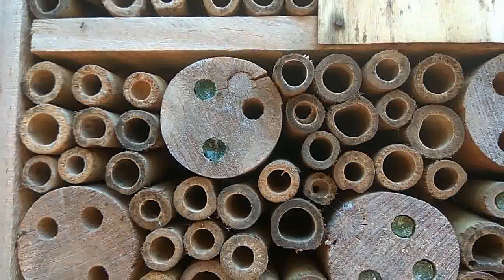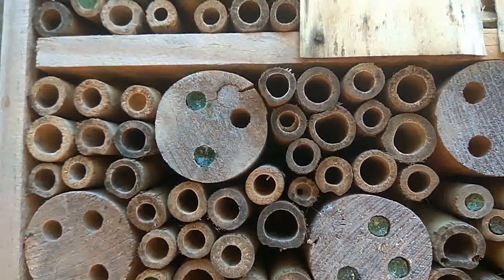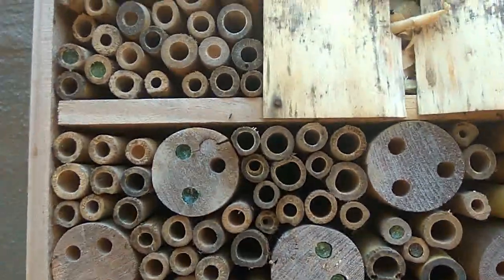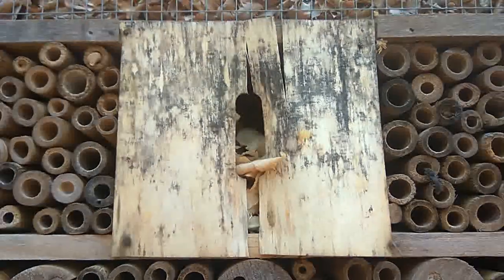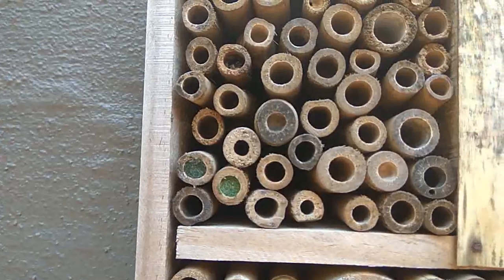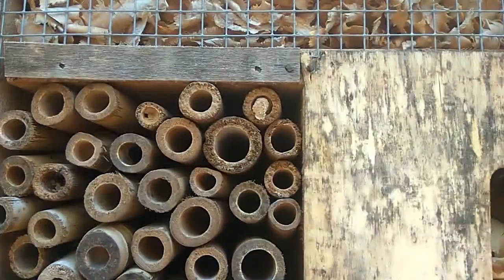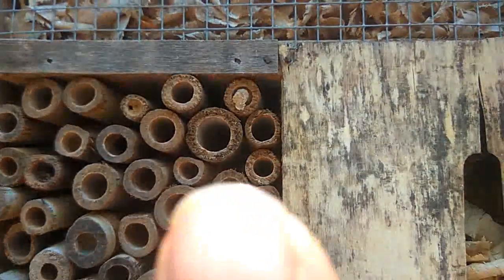But is it a wasp or is it a solitary native bee? He's buzzing on the wrong side of the camera so I can't show him to you — he's really annoyed. There's somebody else buzzing around there too, and a whole heap of these are all filled up, and this guy up here has got something happening just there.